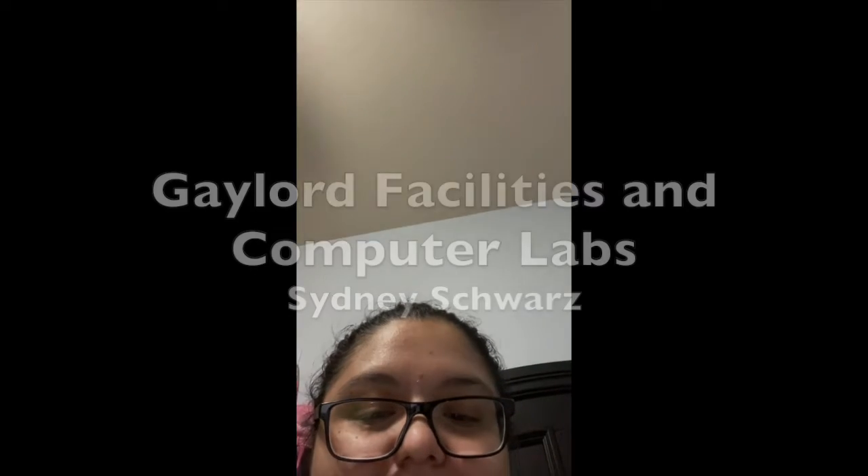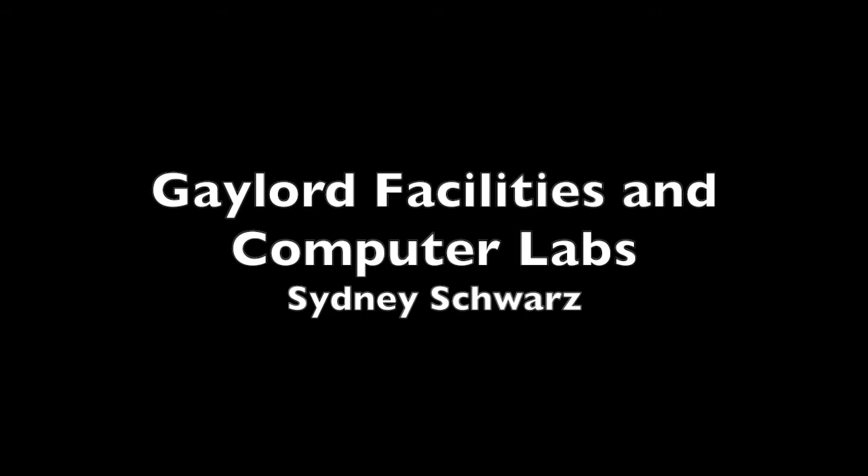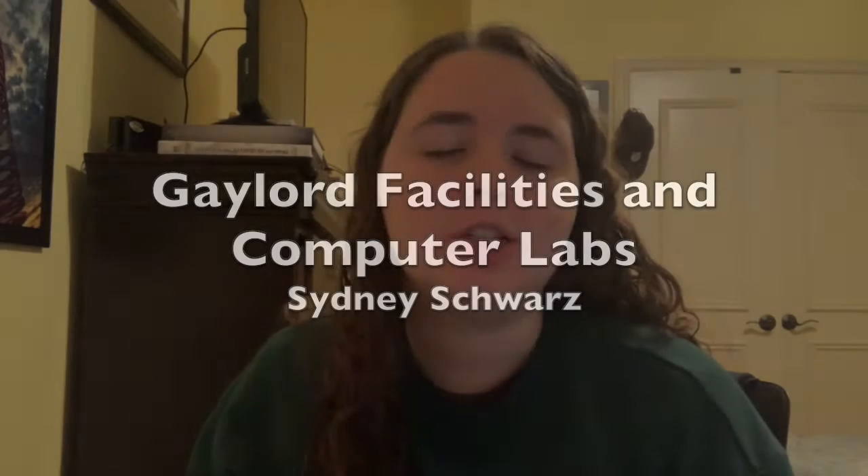Everything you want to find out about Gaylord's graduate program can be found on Gaylord's website. You can also contact Larry Lanier, the graduate advisor for all graduate students at Gaylord College, who can further help answer any questions about the program, the application process, or any general comments and concerns. That's just a brief overview of the graduate program at Gaylord.